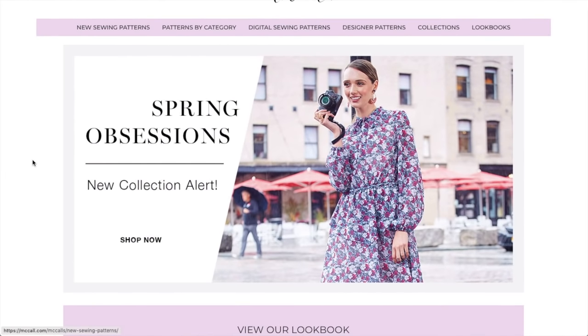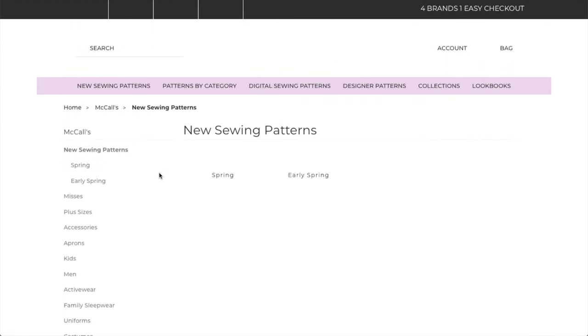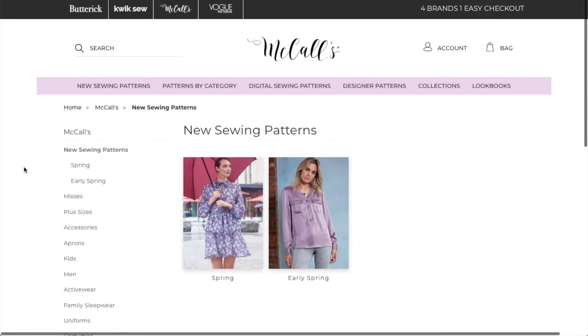The spring collections are continuing to roll out. I just had Butterick go live earlier this week, and now I'm back with the McCall Pattern Company spring collection.